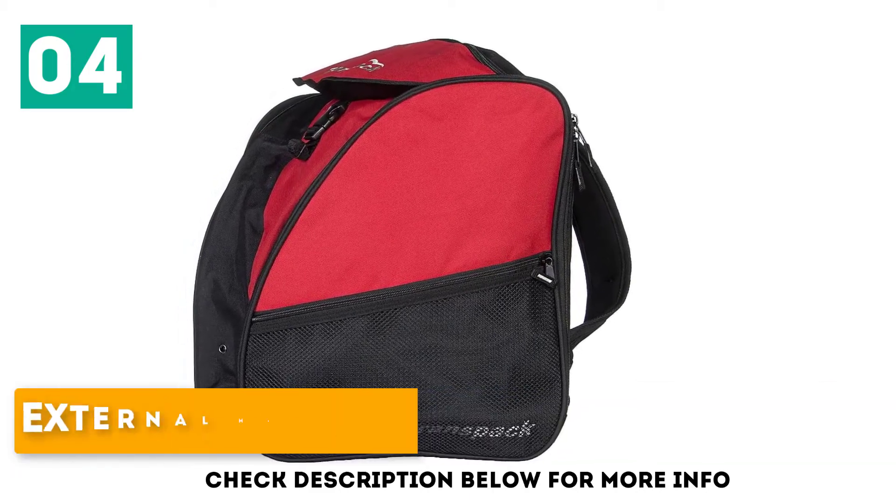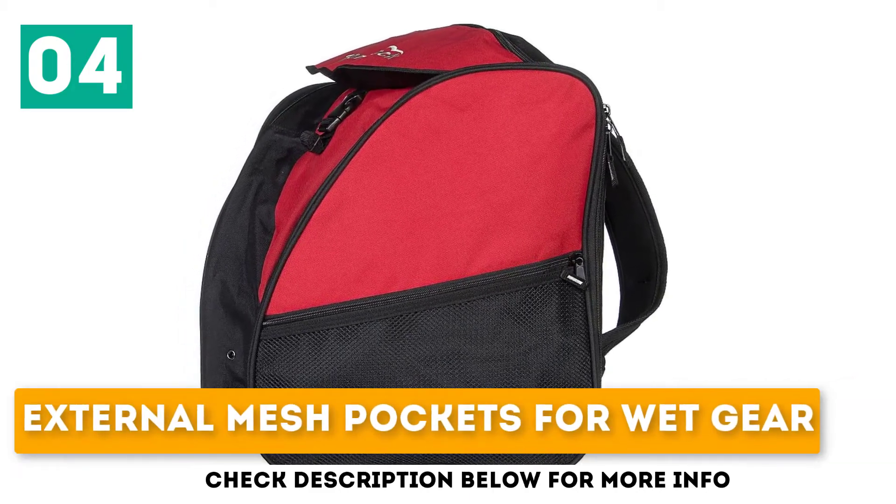Lower price point. External mesh pockets for wet gear. Backpack straps.